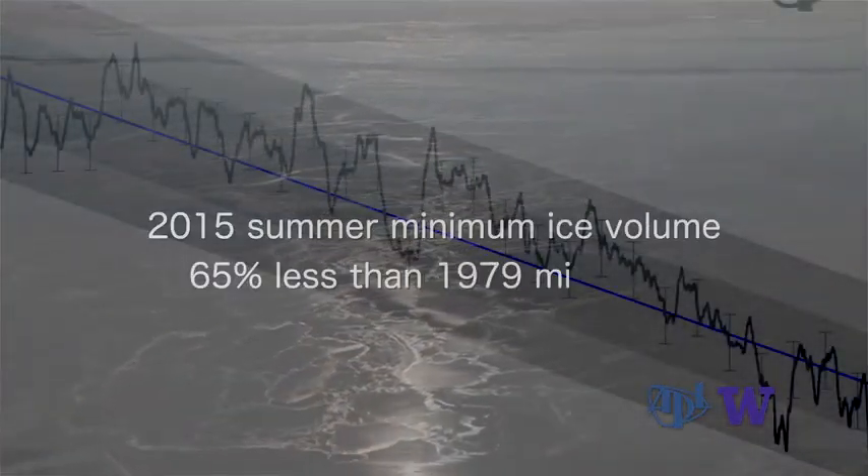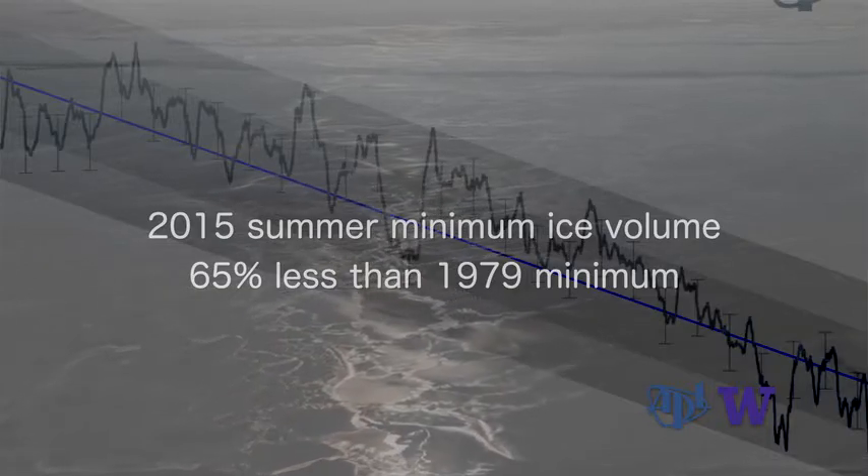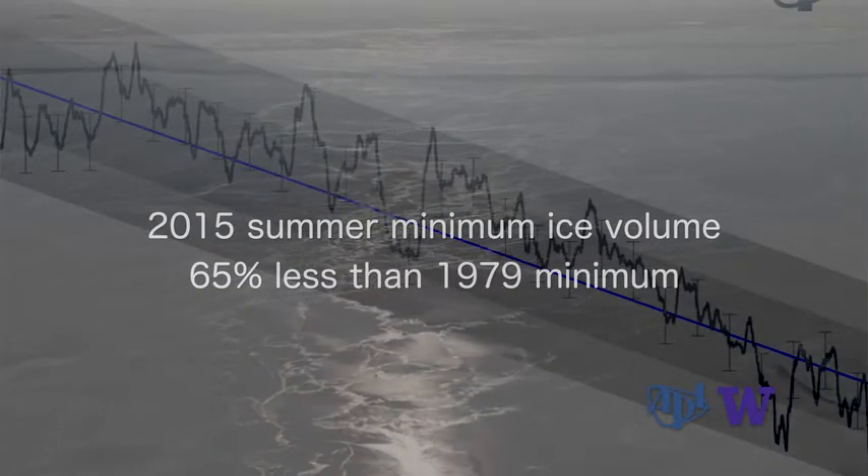That trend shows the minimum sea ice volume in 2015 is about 65% less than the minimum volume in 1979. About half of that is due to the loss in thickness, not just in extent.